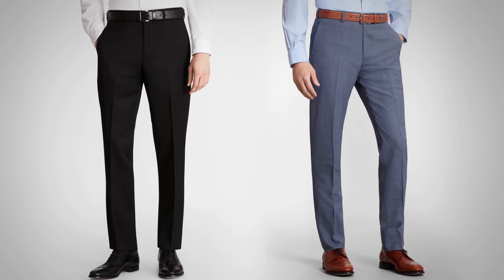Here's a quick hack to lengthen your leg line. Notice the difference? Look at the guy on the left — his leg line looks longer because his belt matches his trousers. For the vast majority of body types, you want to elongate your leg line because it makes you look taller, leaner, and stronger.